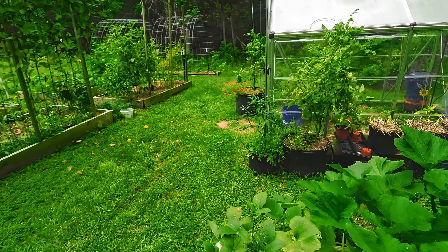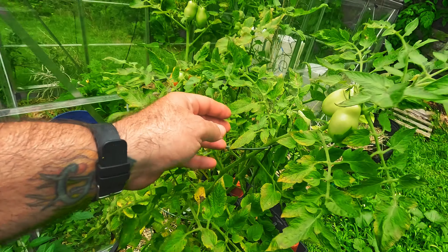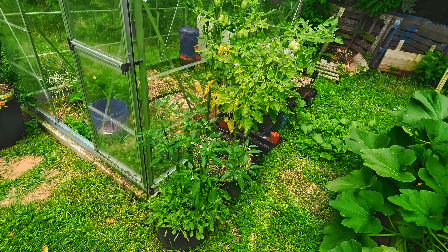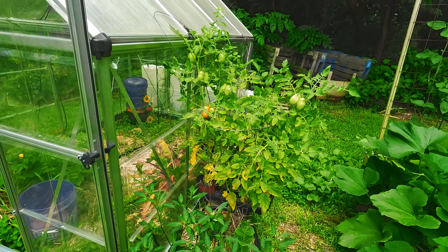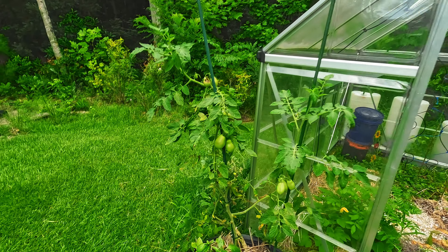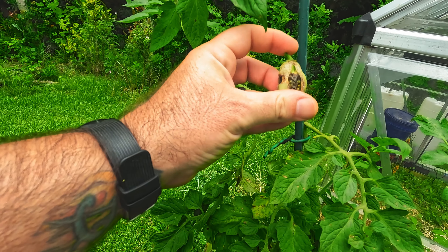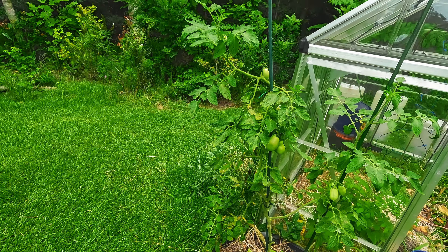Over here, this tomato again with the disease — you can definitely see the disease on it, but it's producing. We're getting tomatoes on it regularly, but that disease will take its toll if I do not start treating it immediately. There's some damage here too, so we'll just clip that. It's terrible. I can't have nothing in this world, I tell you.